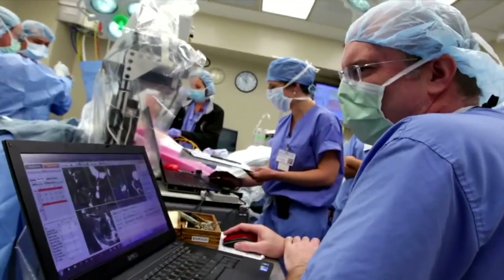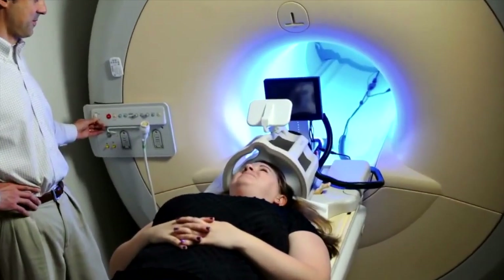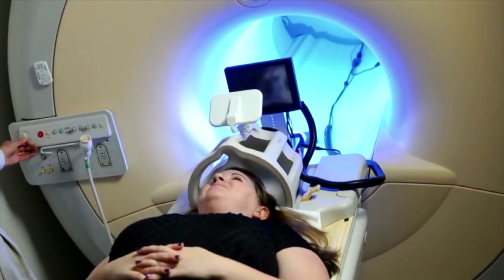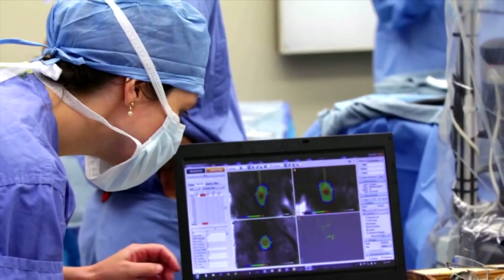Biomedical Engineering is the application of engineering principles and design concepts to medicine and biology for healthcare purposes. Biomedical engineers combine engineering principles with medical and biological sciences to design and create equipment and devices,